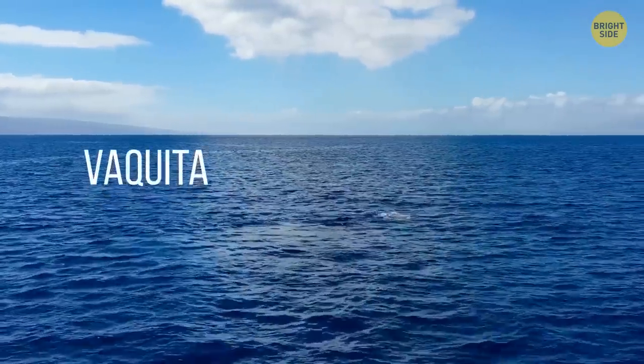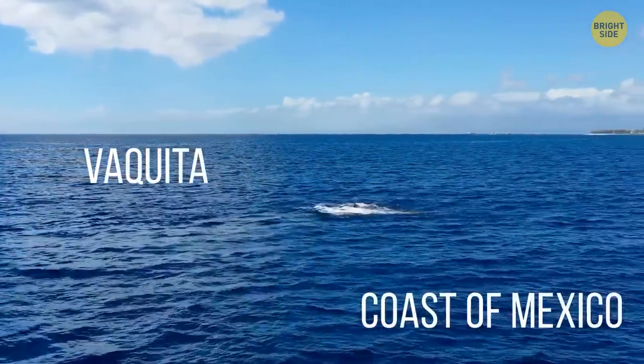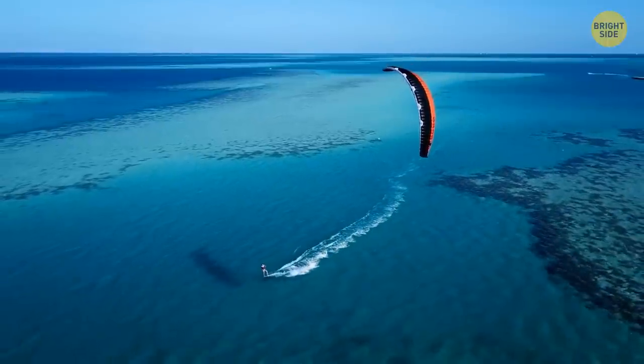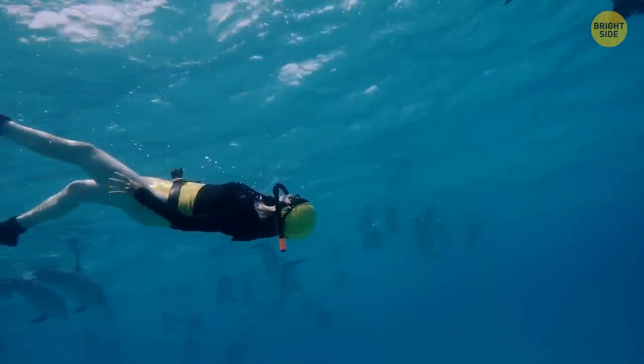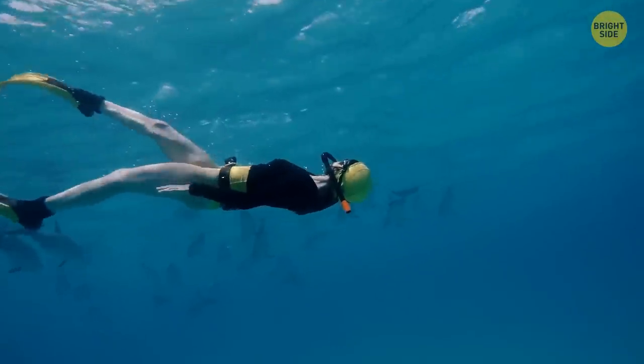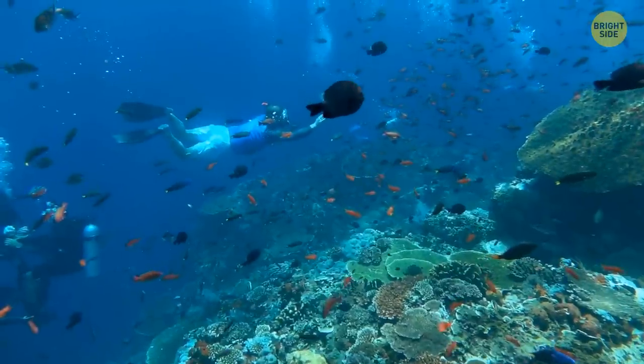The Vaquita. Going out on a boat off the coast of Mexico sounds like the perfect vacation — the sun, the blue water, and the most endangered sea creature. The Vaquita isn't dangerous, but don't expect it to stick around to say hello or sign any autographs. It's incredibly shy.